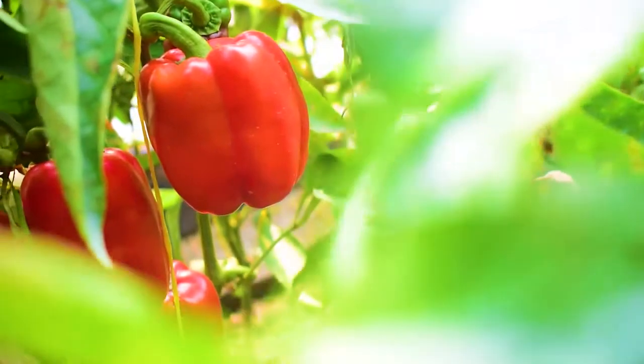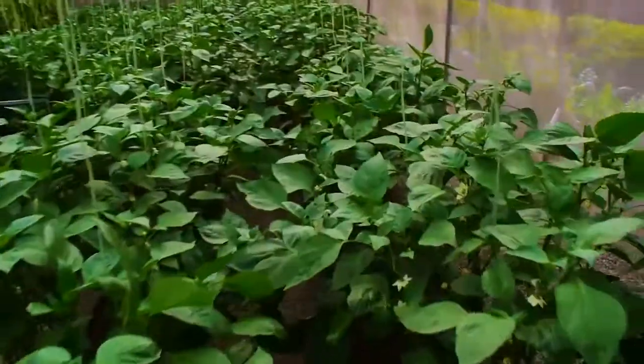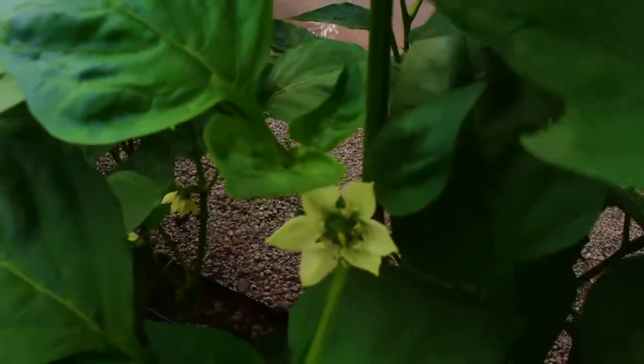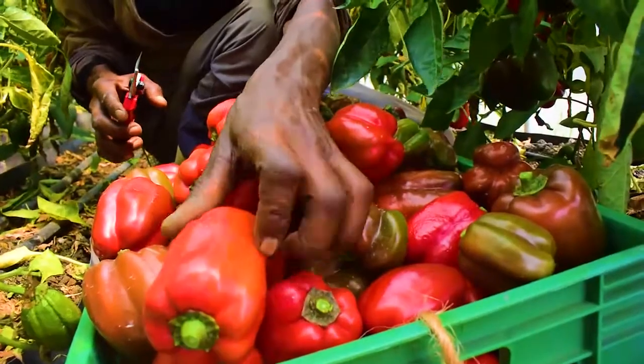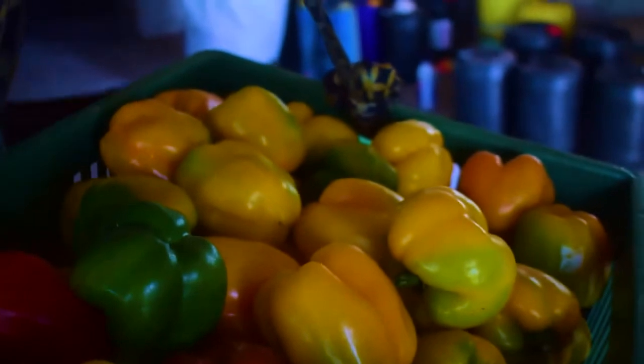We've been growing these capsicums from stage one when they were transplanted, all the way to the flowering stage, and now to the maturing stage where we are harvesting them, grading, weighing, and packing them.